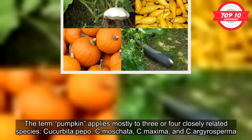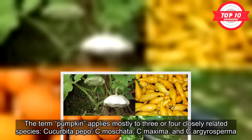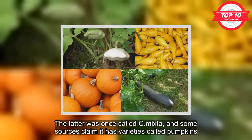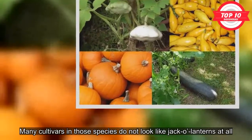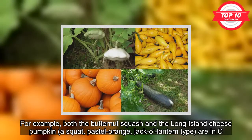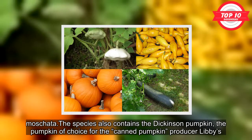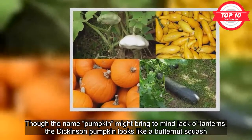The term pumpkin applies mostly to three or four closely related species: Cucurbita pepo, C. moschata, C. maxima, and C. argyrosperma. The latter was once called C. mixta. Many cultivars in those species do not look like jack-o-lanterns at all. For example, both the butternut squash and the Long Island cheese pumpkin are in C. moschata. The species also contains the Dickinson pumpkin, the pumpkin of choice for the canned pumpkin producer Libby's. Though the name pumpkin might bring to mind jack-o-lanterns, the Dickinson pumpkin looks like a butternut squash.